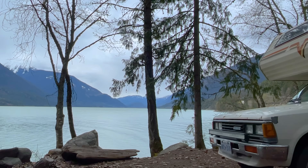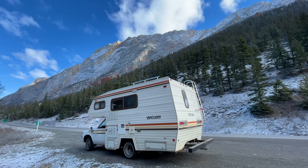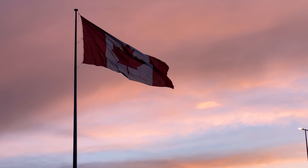I bought a camper. And not just any camper, but an old 1980s Nissan Vanguard. The plan was to wait for Hubs to get his visa and we travel across Canada in it.